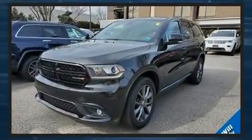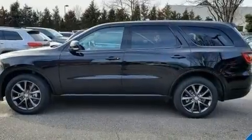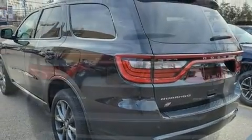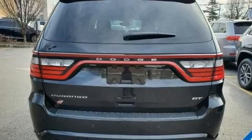A wealth of standard features mean that you no longer have to sacrifice, like power windows, mirrors, and seats, front and rear reading lights, speed sensitive wipers, automatic dimming door mirrors, a power lift gate, and a split folding rear seat.